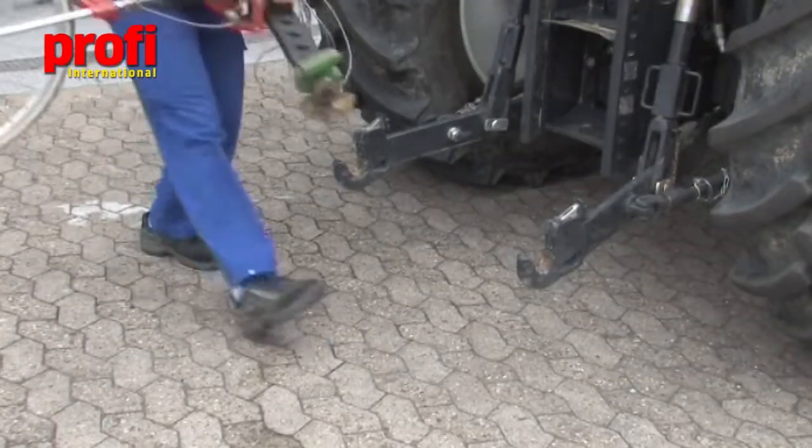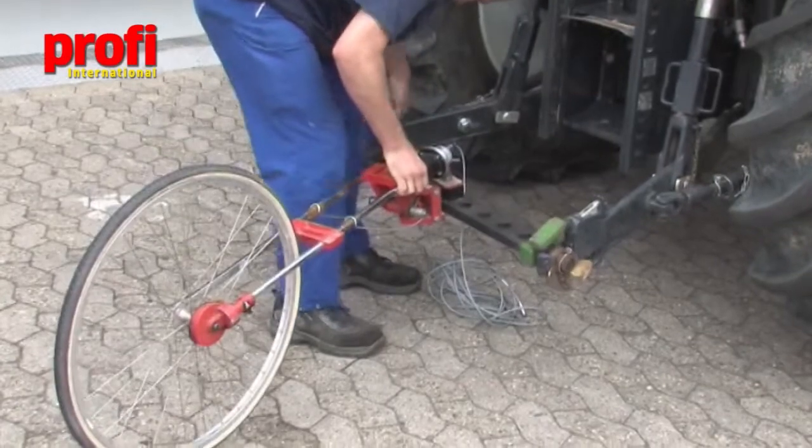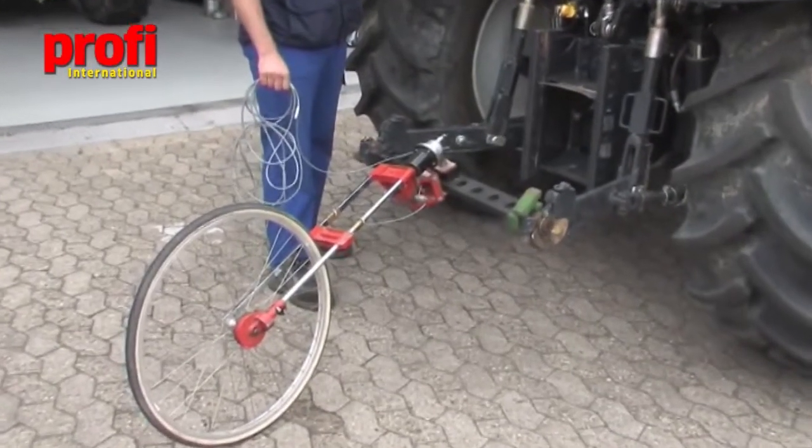The equipment used to verify the tractor's deceleration is the so-called Peisler wheel, which measures forward speed and braking power.